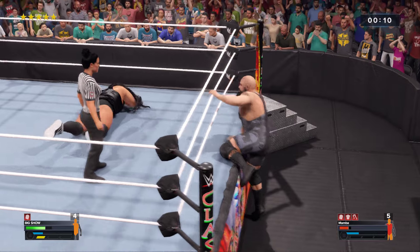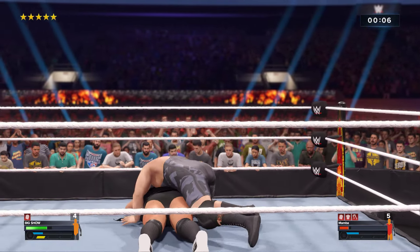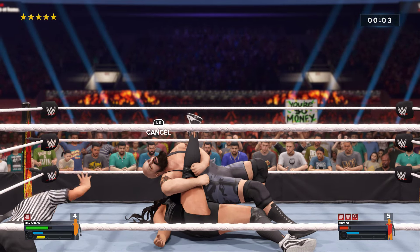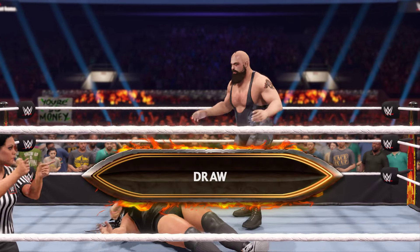He gets delivered back into the ring. He's going for the pin — this could be it. He scores the fall — is that it?